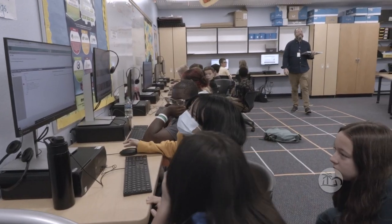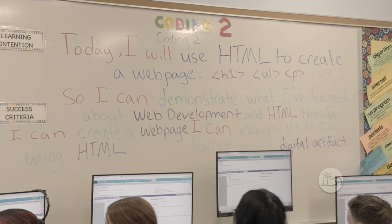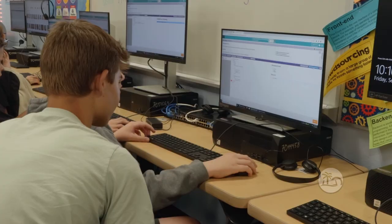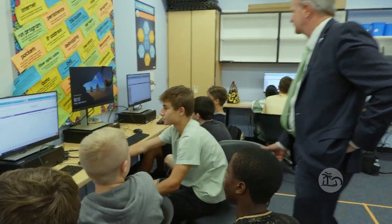This is our coding and computer science class. So what are we doing today? It's a survey of computer science — we go over web development, game design, and computer programming using Python. What are you guys working on? Just coding right now. We're making a website using HTML. Do you enjoy this class? Yeah, Mr. Cox makes it fun.